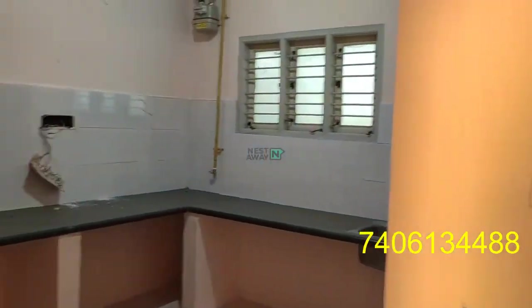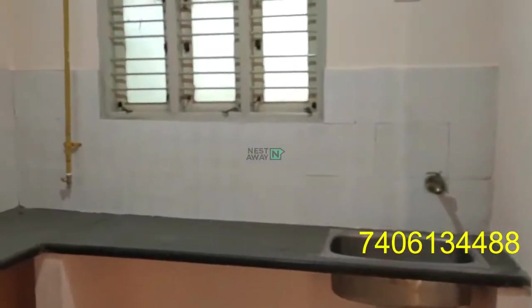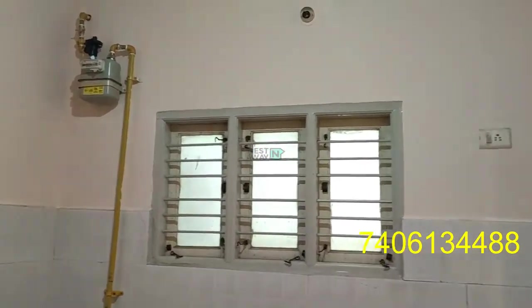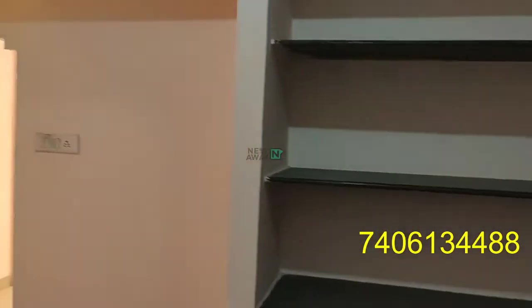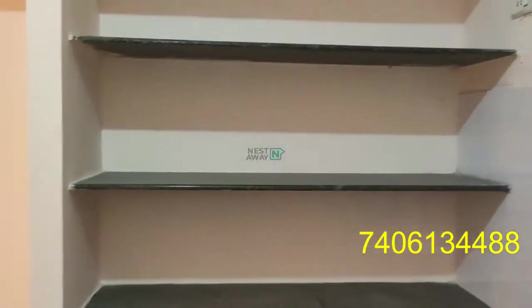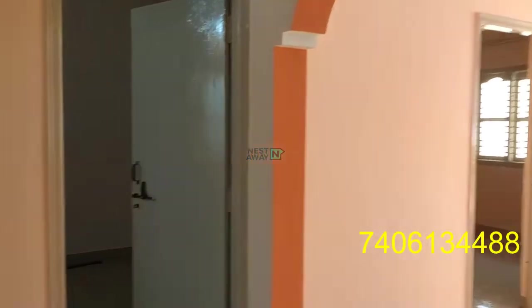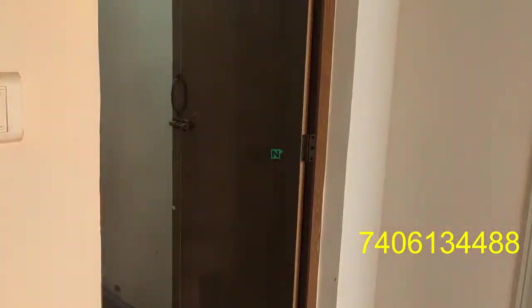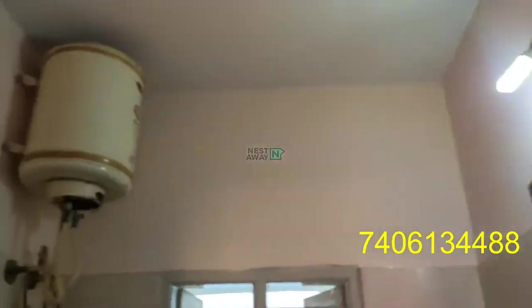Entering the kitchen. Kitchen shelves. It has a common washroom with geysers and lights in working condition.